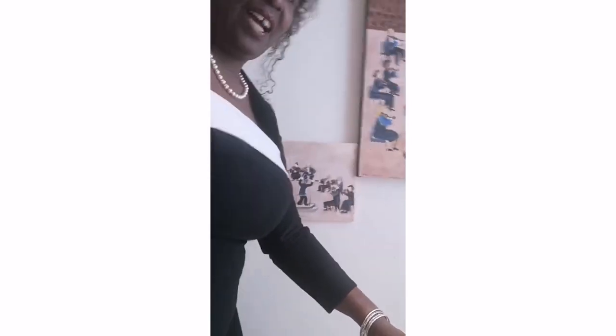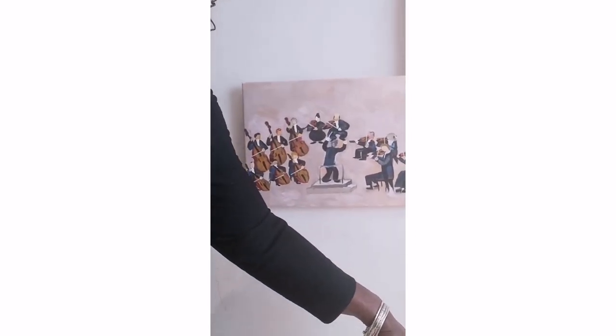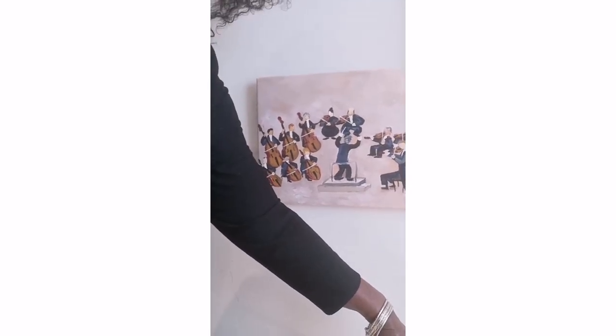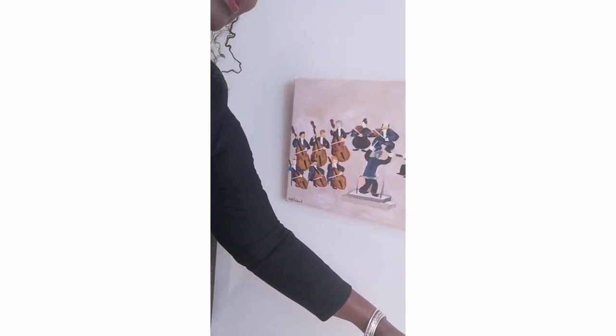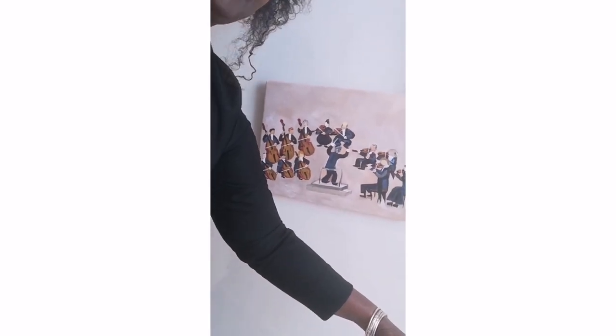Here I have a little one I call Orchestral Ring — a lovely rendition of some of the string instruments in the orchestra. This tiny one is acrylic on canvas, 16 by 20 inches.